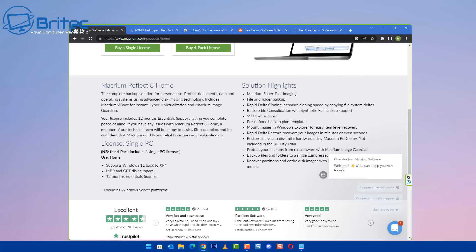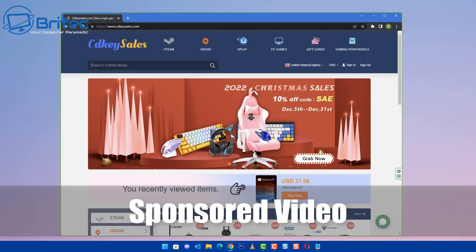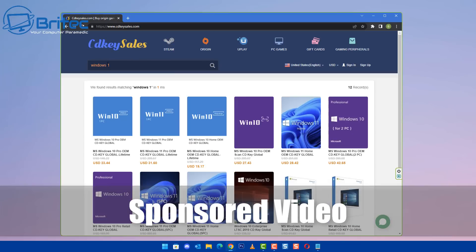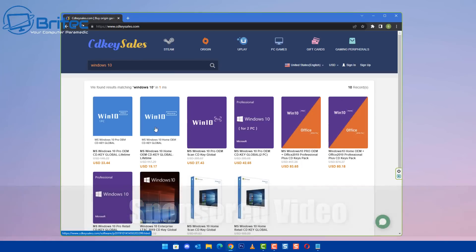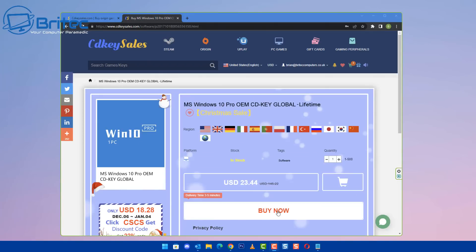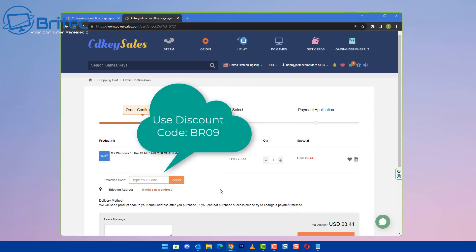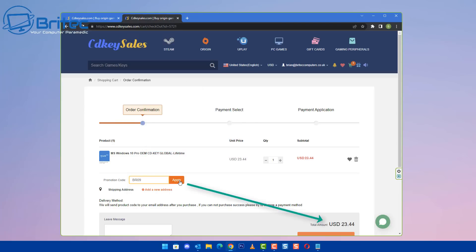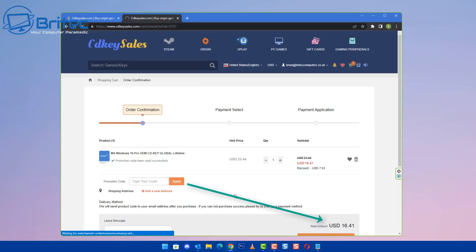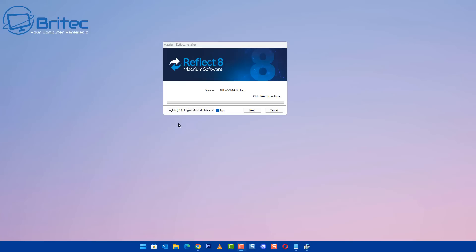Today's video sponsor is CDKey sells. If you're looking for a cheap product key for Windows 10 or Office, check out the links in the video description. Create an account on their website and then choose your product. Click buy now and use my promo code BR09 — that's capital B, capital R, zero nine — apply this to your order and you will get 30% discount. Once they send you your product key, head over to the activation center and activate your version of Windows.